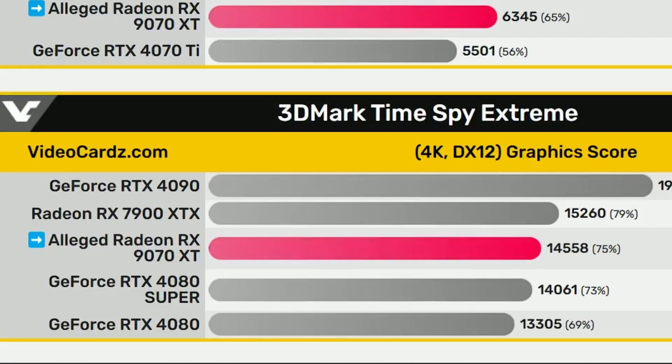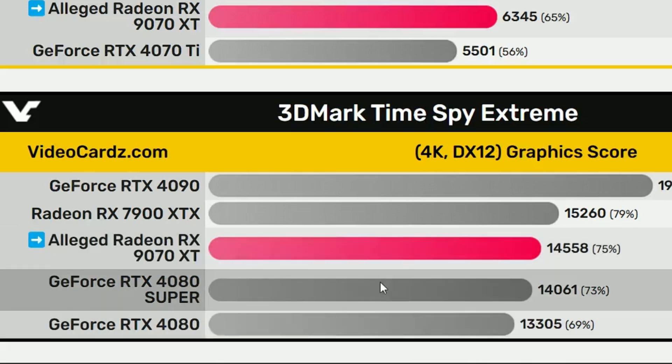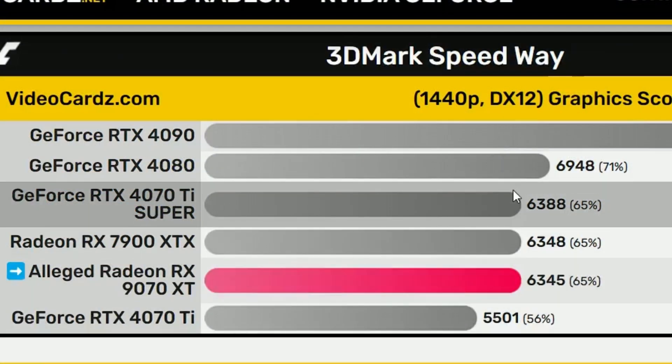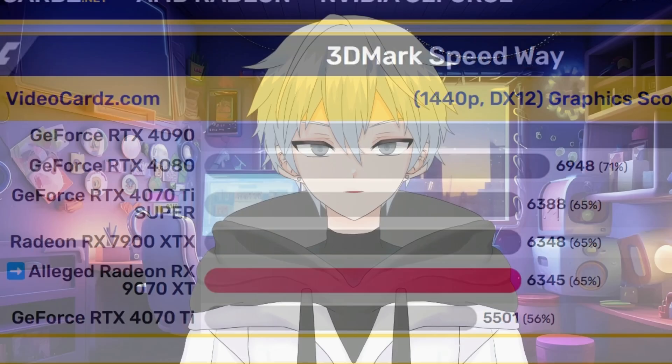This is not a mistake, this is intentional. And this is what we've been seeing in recent leaks — like 4080 or 4080 Super performance, or very close to the XTX in rasterization and synthetic benchmarks. This confirms it, and even in ray tracing, it is going to be right around the same as a 4070 Ti Super — which is insane at $500, which is going to be the price.